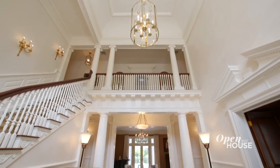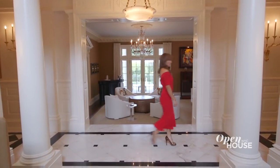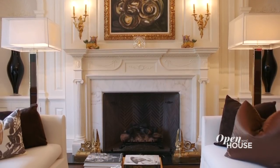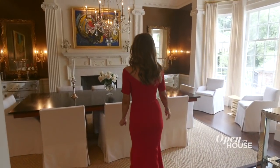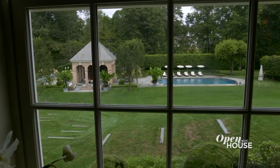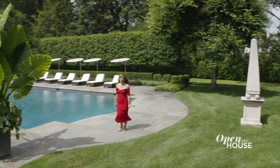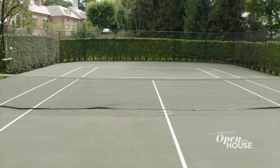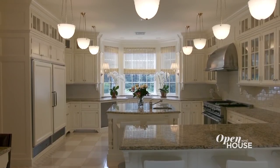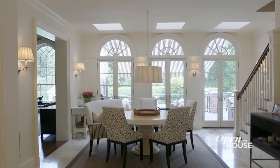As you step inside, a double-height foyer greets you and all throughout you notice the beautifully appointed detail like custom moldings, paneling, and exquisite fireplaces. Yet the home feels bright and fresh with huge windows and walls of glass that frame lush views. This inviting property is perfect for entertaining all year round, from pool or tennis parties in the summer to cozy cocktails by the fire in the winter. And this modern chef's kitchen is ideal for whipping up something delicious for all your guests.